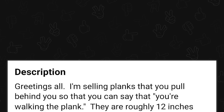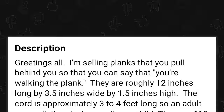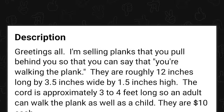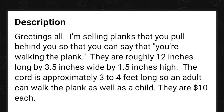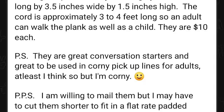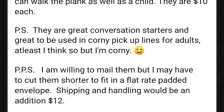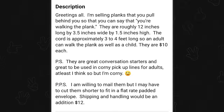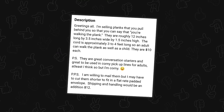I'm getting the Burger King money — I'm going to go get some snack wraps and some fricking onion rings. They are roughly 12 inches long by 3.5 inches wide by 1.5 inches high. The cord is approximately three to four feet. Can you not just mark out 48 inches so an adult can walk the plank as well as a child? They are $10 each. P.S. They are great conversation starters. I bet they are. And great to be used in corny pickup lines for adults — at least I think so, but I'm corny. Do not use this as a pickup line if you walk into a bar with one of these. P.P.S. I am willing to mail them, but I may have to cut them shorter to fit in a flat rate padded envelope. Shipping and handling would be an additional $12. My dude, you've got confidence. The DIY was bad enough but you're trying to turn this into a little Etsy thing — you're not getting my Burger King money. I'm going to Taco Bell.